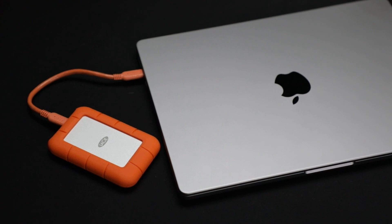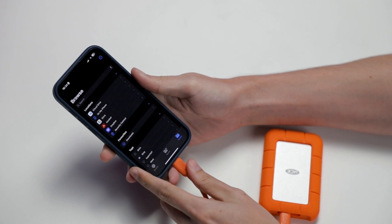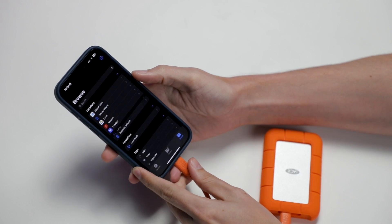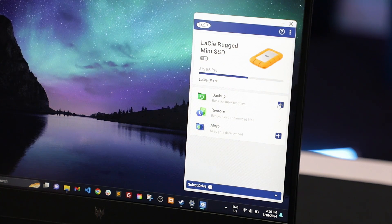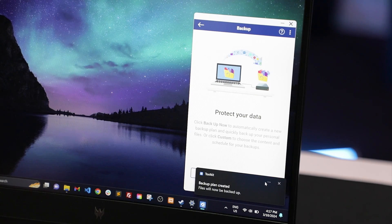We tested it with Mac, Windows, and even an iPhone, and the connectivity was flawless every time. Seamless, out-of-the-box USB-C connectivity is further enhanced by LaCie's intuitive toolkit software, making on-demand backups effortless.